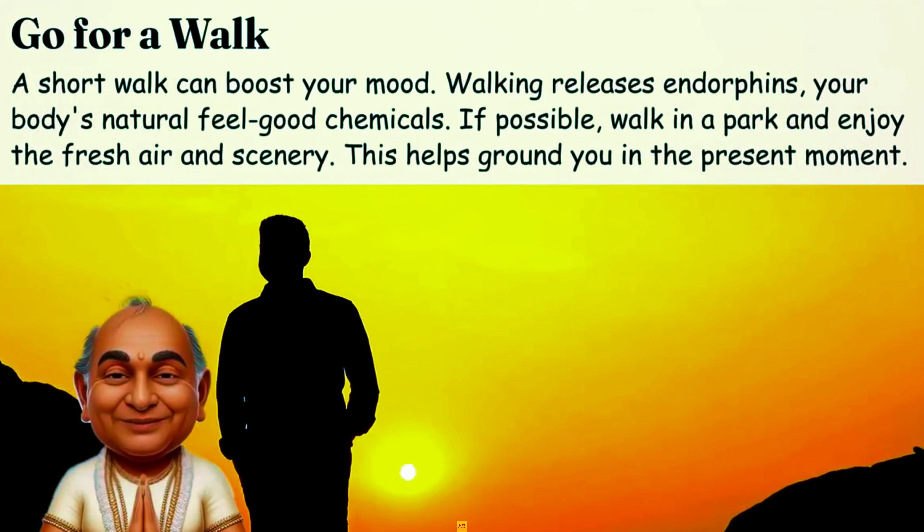Say what you feel. Verbalize your emotions to reduce their intensity. Ask yourself what you're feeling — is it fear, anger, or something else? Identifying your emotions can bring clarity and lessen their impact.